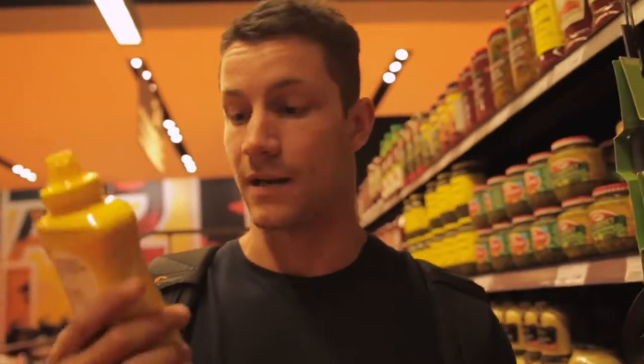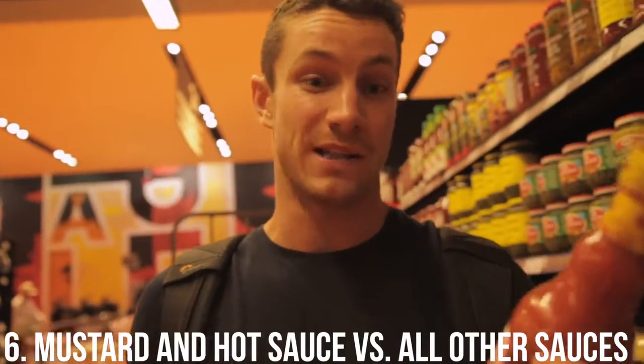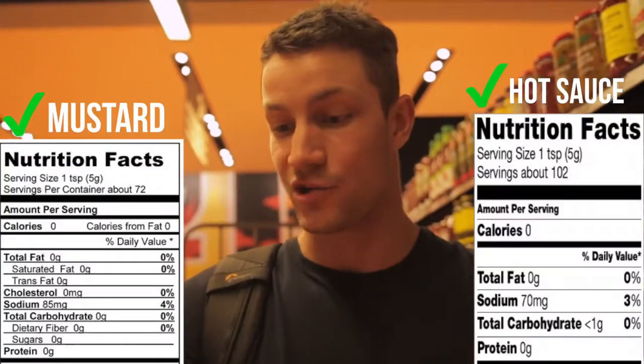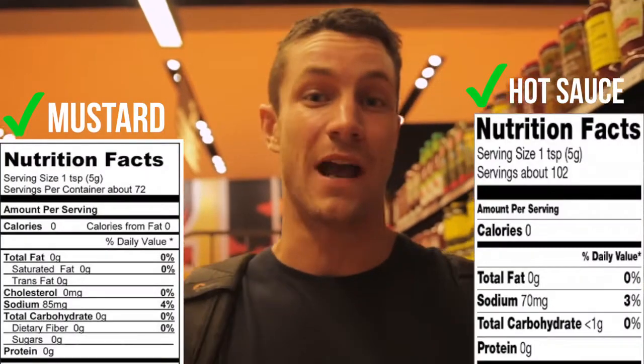Macro hack number six: mustard and hot sauce. I can compare both of these versus any condiment and the macros don't lie — both are zero calories. If you're someone who likes to put a lot of sauces on sandwiches, salads, or anything throughout the day, highly recommend substituting with these two and you'll reap the benefits of the low calories.